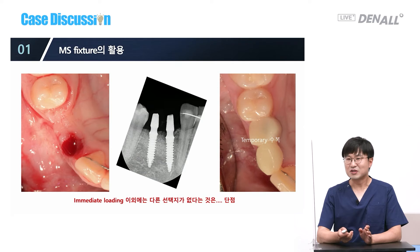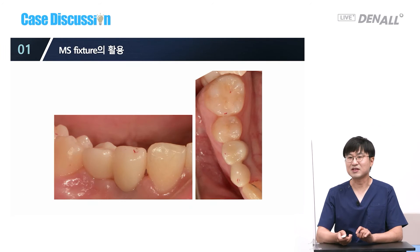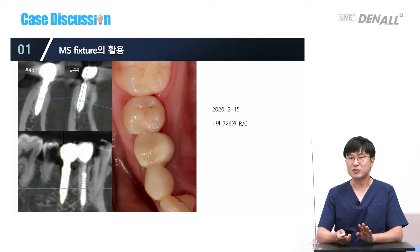When good initial stability is achieved, there is no problem. However, if a slight mistake is made in drilling or identifying bone quality, initial stability cannot be achieved and immediate loading is not possible. It's easy to do immediate loading in the mandible, but not in the maxilla. After one year and seven months, these are very well maintained. I really love one-body fixtures — once osseointegrated, there is no micro-movement, micro-gap, or screw loosening, and the osseointegration is very stable.